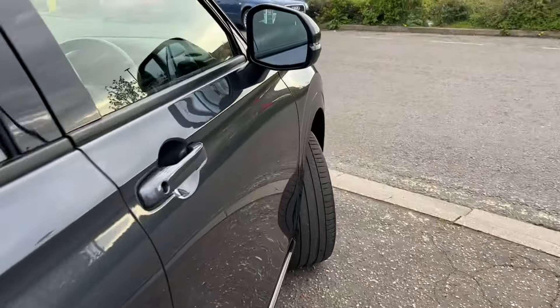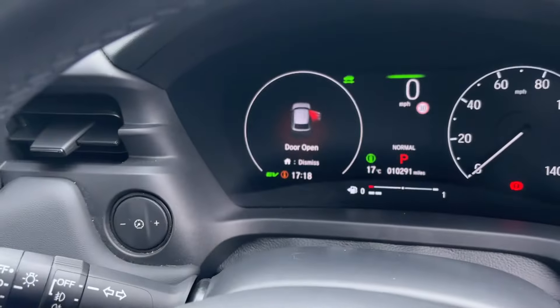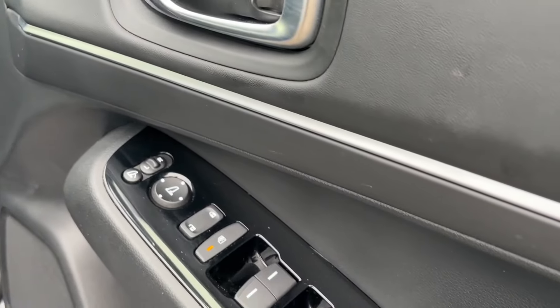Comes with two keys. There's a really good mileage on this one — 10,291 miles from the factory, one owner from new. We supplied it and it's just come in as a part exchange.